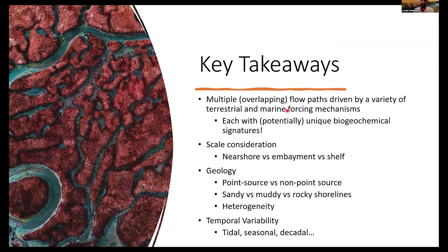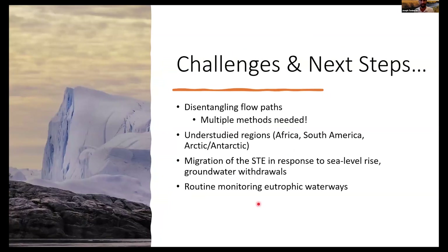The takeaway is that we have a lot of flow paths and driving mechanisms with overlap between them and different biogeochemical signatures. To understand the biogeochemistry, we first need to understand the geology and the flow. We need to consider scale, temporal variability, how we further disentangle flow paths, how we look to understudied regions, and how we think about these systems in response to changes in sea level. Thank you.